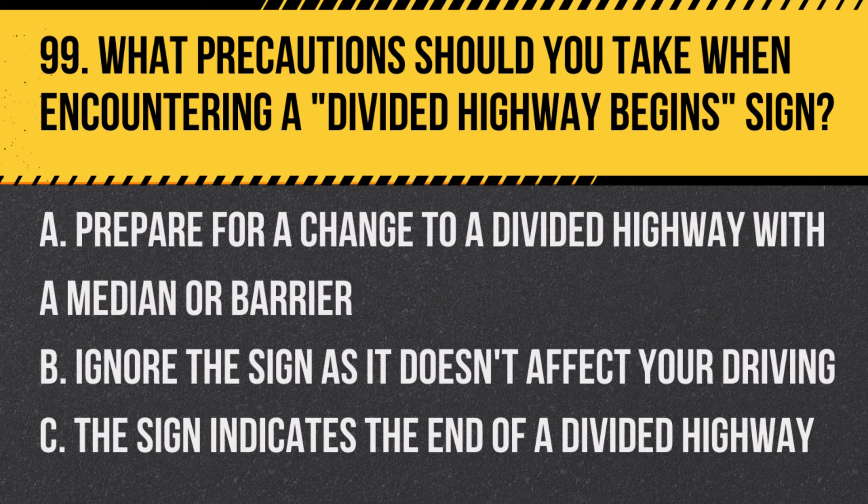Question 99: What precautions should you take when encountering a divided highway begins sign? A. Prepare for a change to a divided highway with a median or barrier. B. Ignore the sign as it doesn't affect your driving. C. The sign indicates the end of a divided highway. Answer: A. Prepare for a change to a divided highway with a median or barrier. This sign indicates the start of a divided roadway.